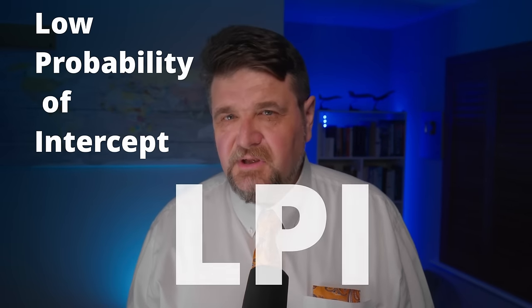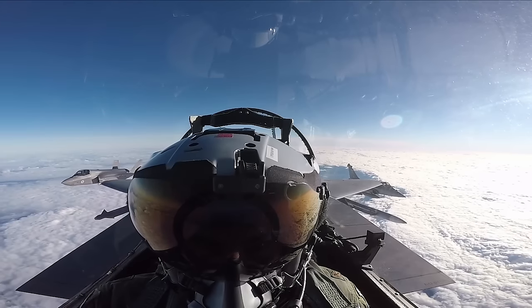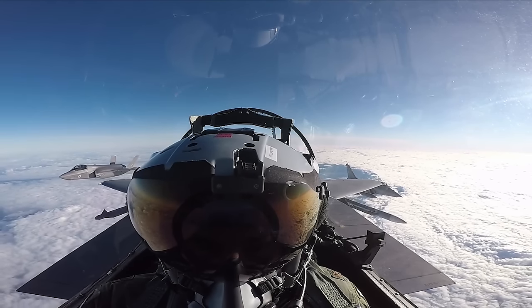Everyone is talking about stealth, but have you ever considered that maybe you should not advertise your presence to begin with? Low probability of intercept is a technology that is essential for modern-day radars and communications. Stealth doesn't really make much sense without it, because if you're not seen by radars but you are seen by passive listening devices, there is not much point in being stealth.